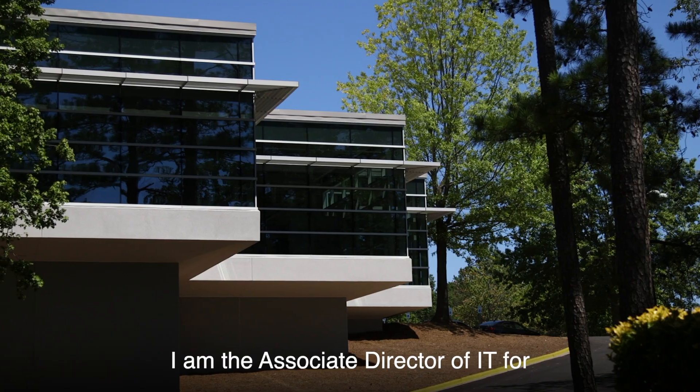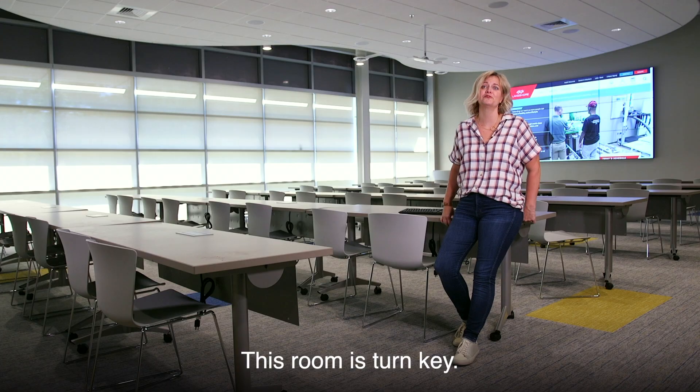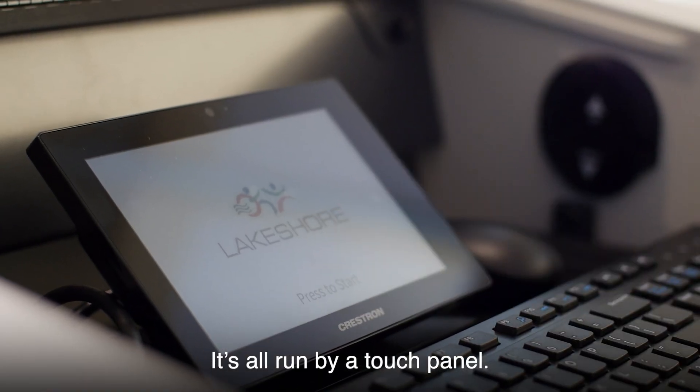Hi, I'm Ginger Cusimino. I'm the Associate Director of IT for Lakeshore Foundation. We're in the large multimedia room at Lakeshore Foundation. This room is turnkey — it's all run by a touch panel.